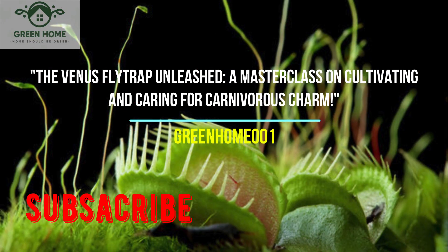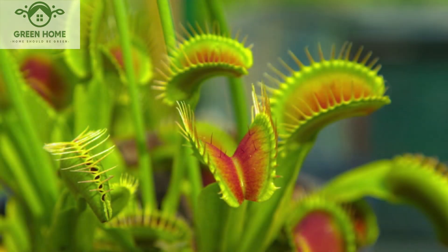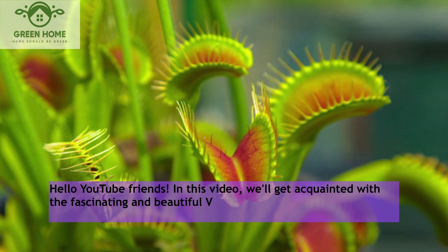A Mossy Fly Trap Unleashing — a masterclass on cultivating and caring for carnivorous charm. Hello, YouTube friends. In this video, we'll get acquainted with a fascinating and beautiful Venus flytrap plant. Let's dive into the details together.